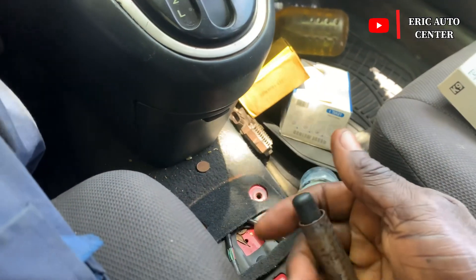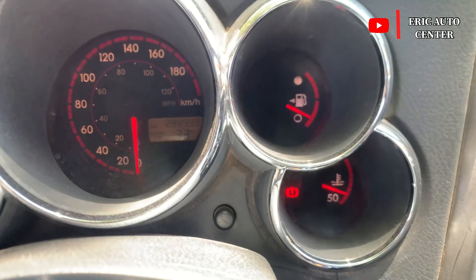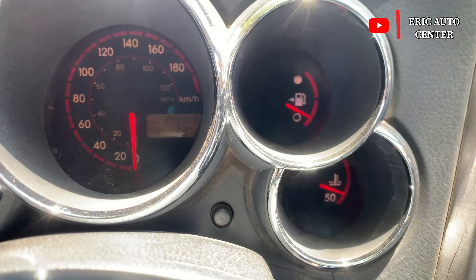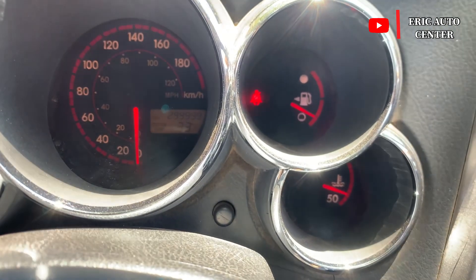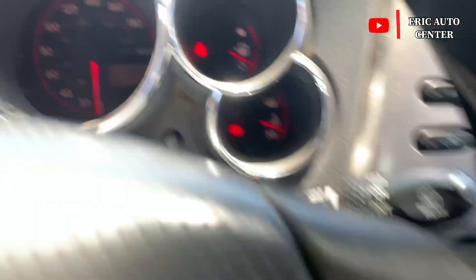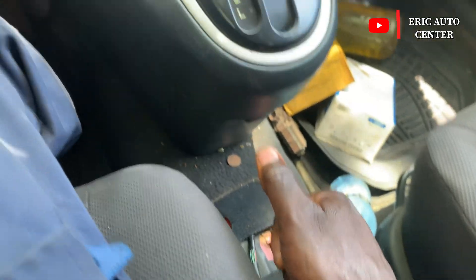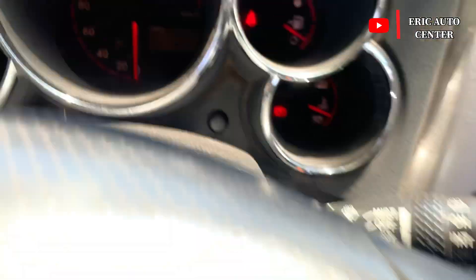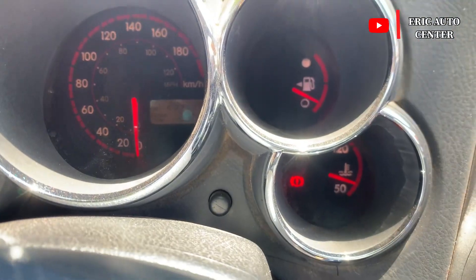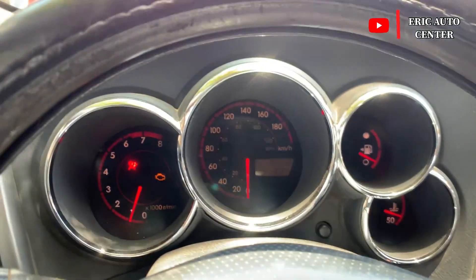Let me pull up the emergency brake — you can see the light is on. As I pull it up, the light is on; I push it down, the light is off. I pull it again, light is on; I push it down, the light is off. This is how to solve the emergency brake light being on.